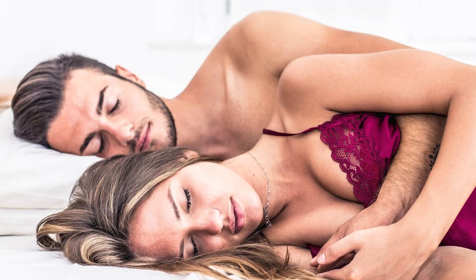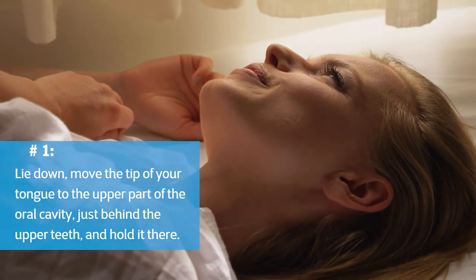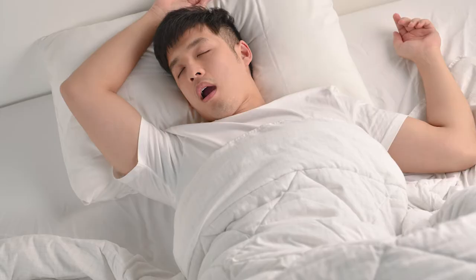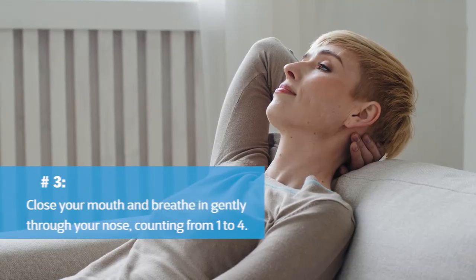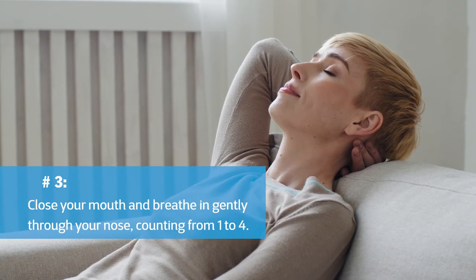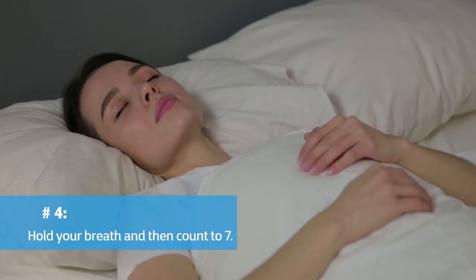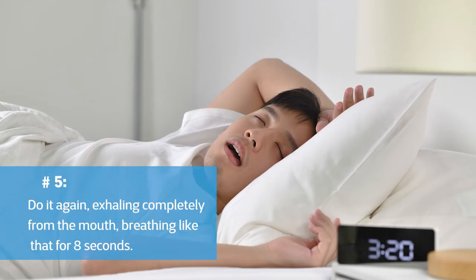To practice the method: 1. Before you begin, lie down and move the tip of your tongue to the upper part of the oral cavity, just behind the upper teeth, and hold it there. 2. Exhale through your mouth very hard and fast, as if gasping. 3. Close your mouth and breathe in gently through your nose, counting from 1 to 4. 4. Hold your breath and count to 7. 5. Exhale completely from the mouth for 8 seconds.